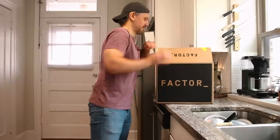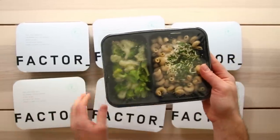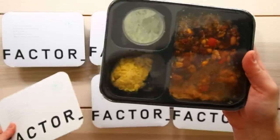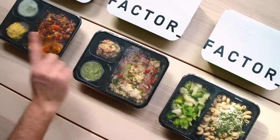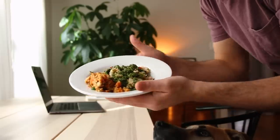Today's video is brought to you by Factor. Factor makes nutritious, never frozen, ready-to-eat meals delivered straight to you. I'm always running around, filming videos, writing outlines, playing with the dog, living my life. I don't always have time to prep my meals, think about what it is I'm going to eat, let alone something healthy. With Factor, I can just grab a ready-made meal out of the fridge and it's good to go in two minutes.